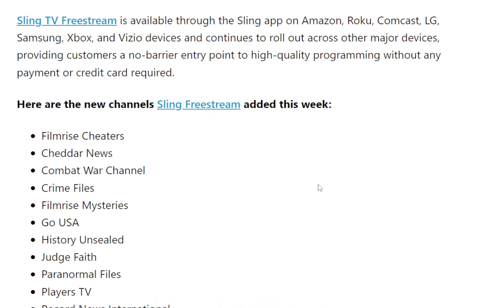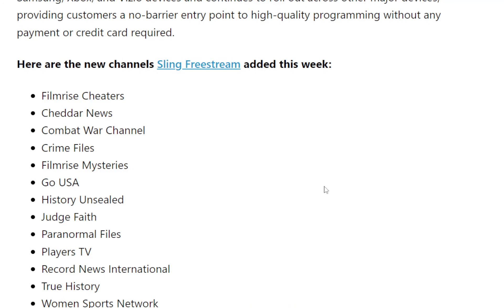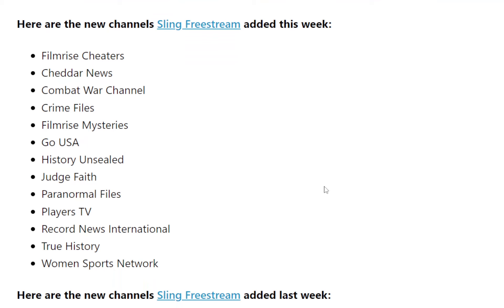So here are the channels that were added this week: Film Rise Cheaters, Cheddar News, Combat War Channel, Crime Files, Film Rise Mysteries, Go USA, History Unsealed, Judge Faith, Paranormal Files, Players TV, Record News International, True History, and Women's Sports Network.